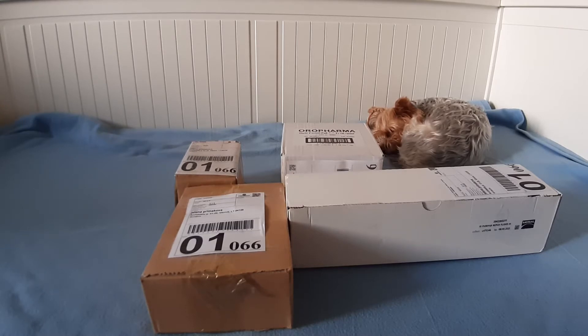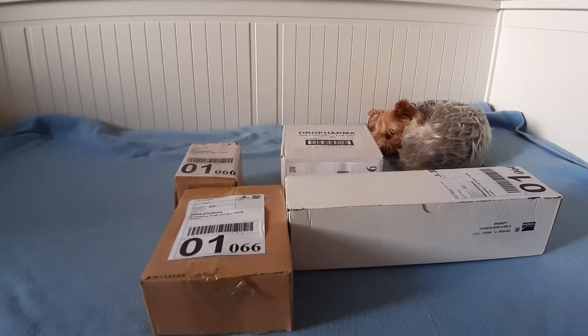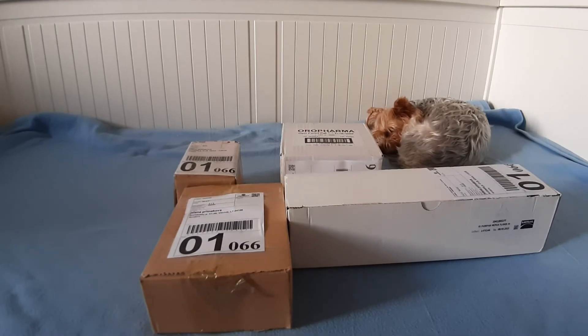Посылка пришла к нам в четырех коробках, несмотря на то что она шла с одной аптеки. В таком виде я получала посылки только с Алиэкспресса. В Литве обычно посылка приходит в одной коробке. Пришла она в одно время.